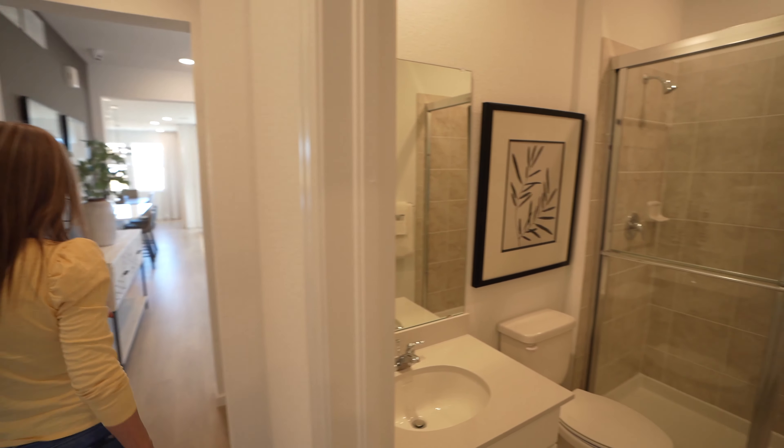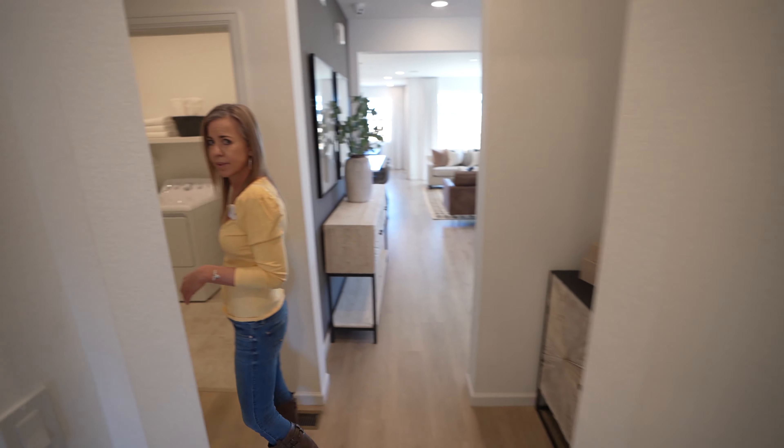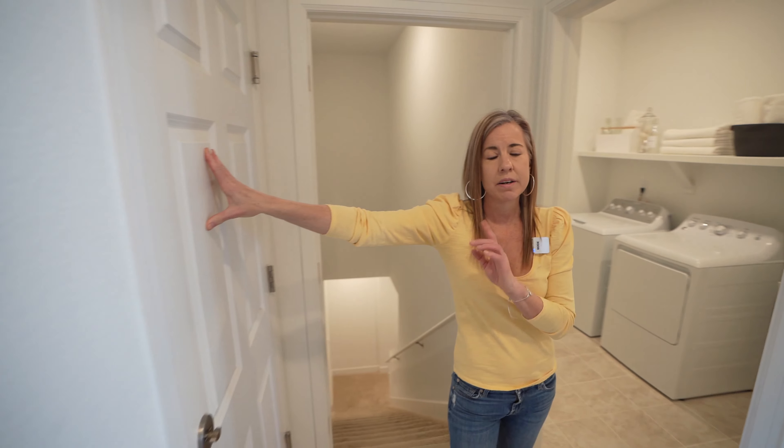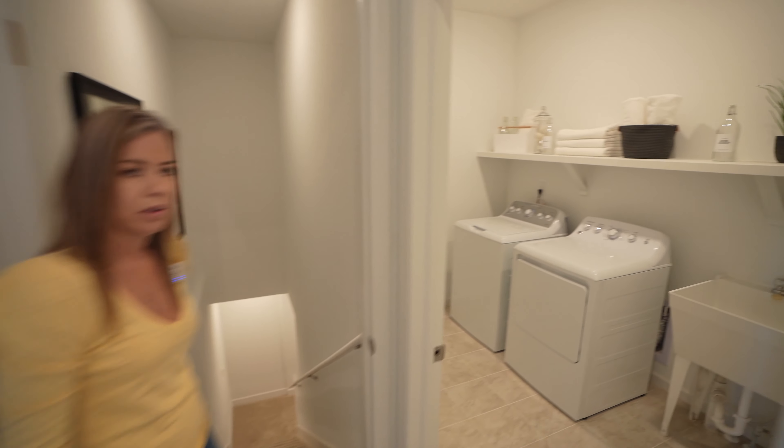Three-quarter bathroom right here. We have the entrance in from the garage and your laundry room.